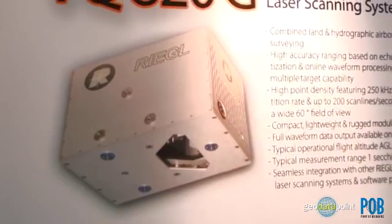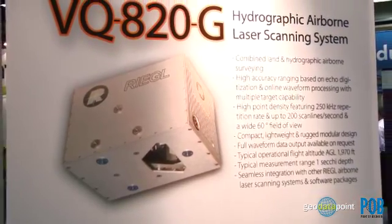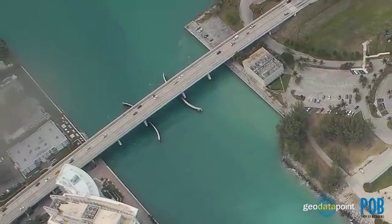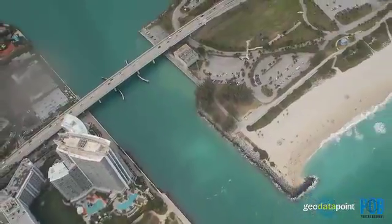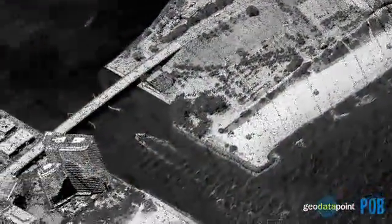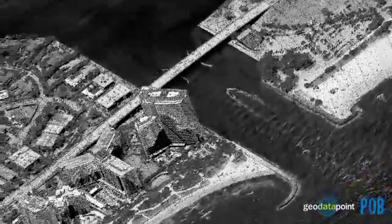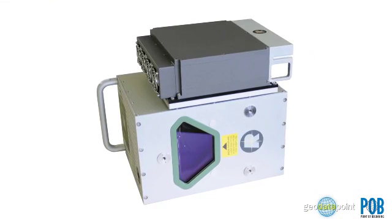One of our products that we are extremely excited about is our new VQ820G, which is our hydrographic laser scanner. We did a test on this scanner back in February and it proved to be more capable than we thought. We were able to fly it at about 10,000 feet and hit depths underwater of 10 meters. We are extremely excited about having the VQ820G reach its first customer in the United States.